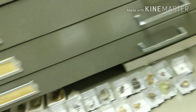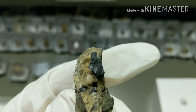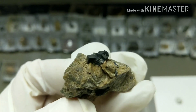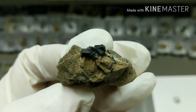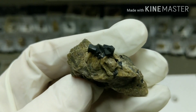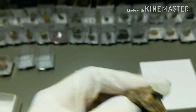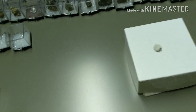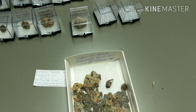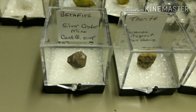Here's a uraninite — a little cluster of them. This is from the Cardiff Uranium Mine, which is now closed and is private property, so you need permission to get on there. There's a bunch of little cubes — interpenetrating ones. It's pretty radioactive, this stuff. We've also got a bunch of betafites here — this is all from Silver Crater, just small ones.